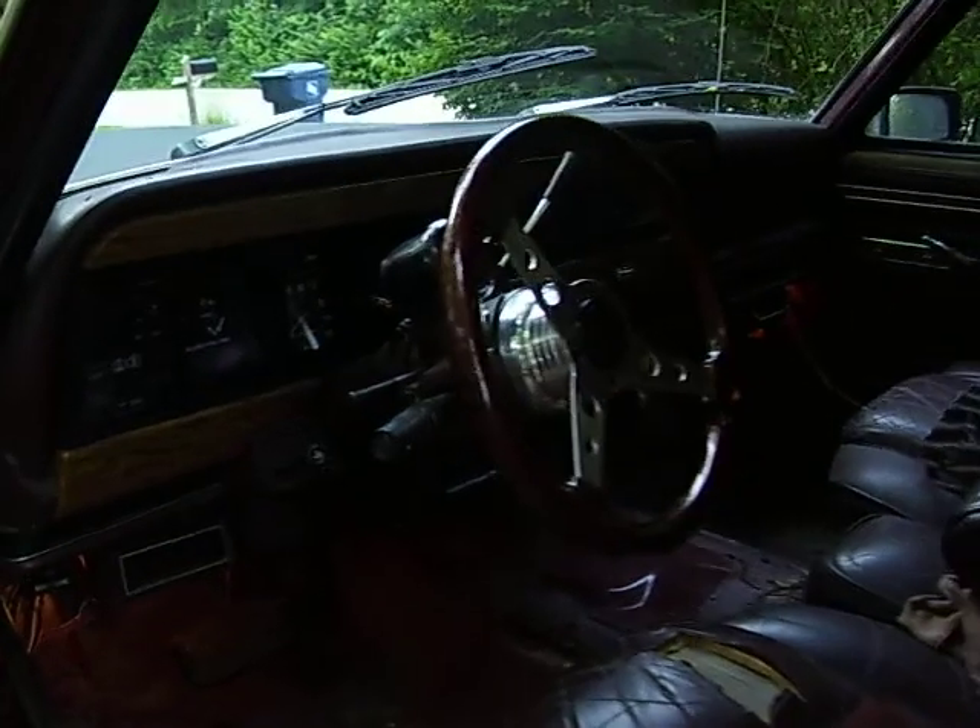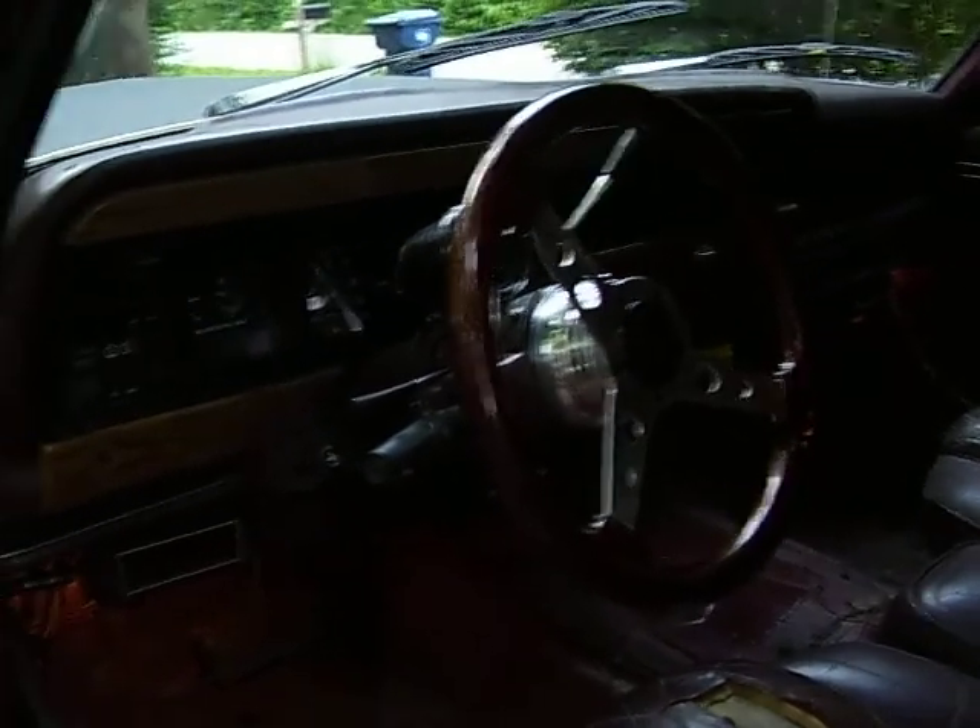I'll show you the inside. The steering wheel is probably worth more than most of the rig. Can't really see, got an extra set of doors back there.